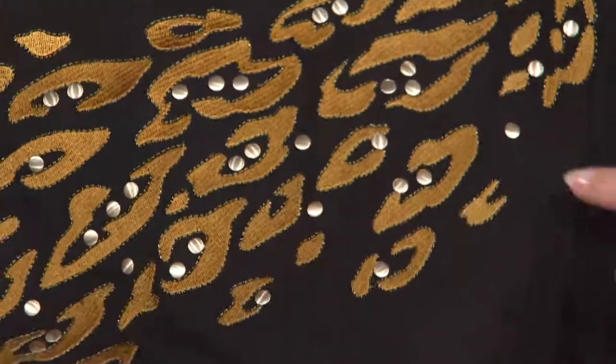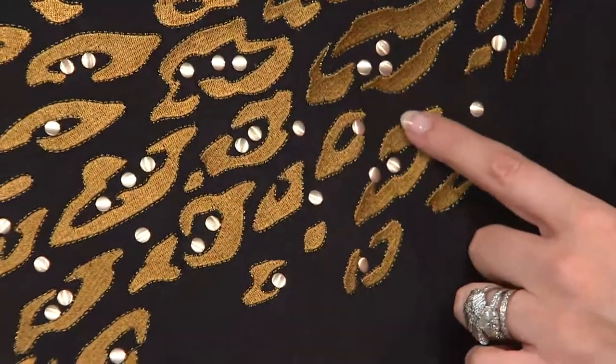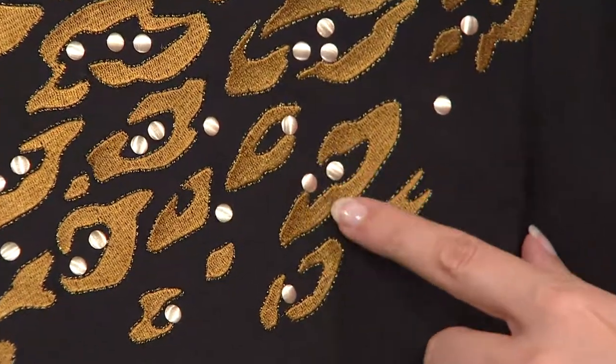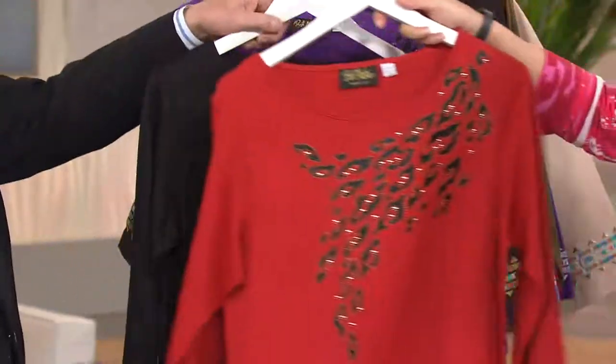The embroidery is beautifully done. Our embroidery people are just phenomenal — look at the detail of the embroidery that goes around the outside border as well as those beautiful little stud accents. And it's kind of an animal print — it's like a little stylized leopard, which is in every year.